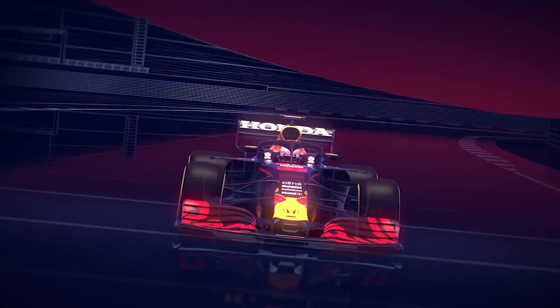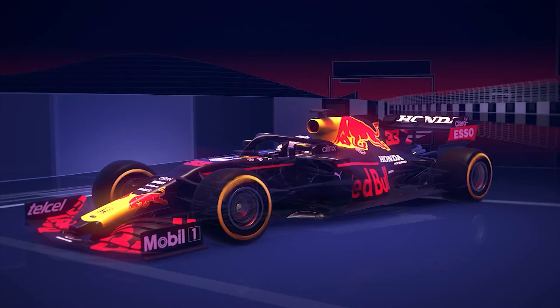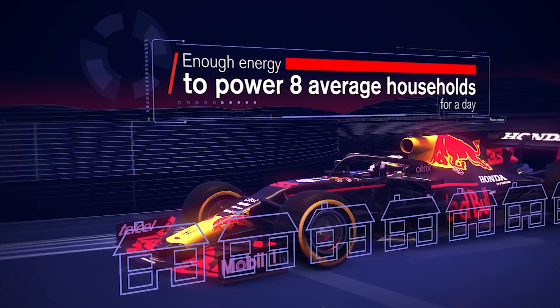Overall, these modifications come together to create a car that generates a huge amount of electrical energy. The MGU-K alone receives 312 megajoules — that's enough energy to power eight average households for a whole day.